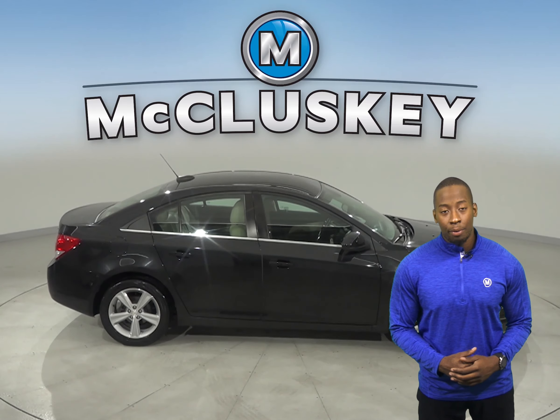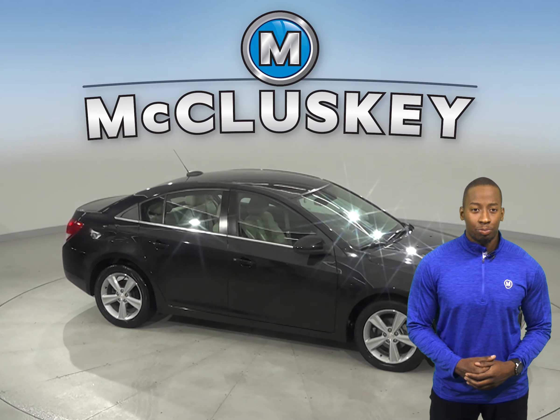This Cruze has passed our 172-point inspection, and it's ready to hit the road.